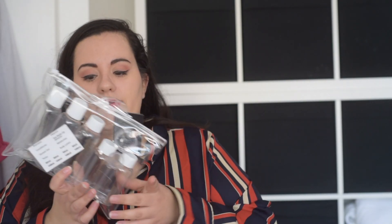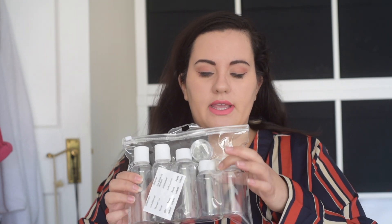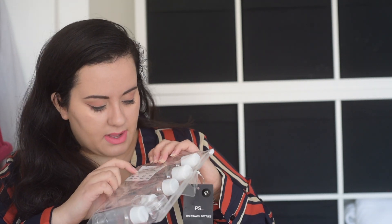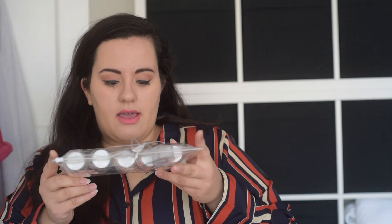I also got this travel bottle set. It has quite a few different sizes and this little storage container. It has a little sieve thing to put your product in, and this was £1, which is insane. I thought rather than taking my face cream, my dermatitis cream, mouthwash and all of that in full-size bottles, I could just stick it in here and it would be so much easier. It even has little labels you can put on, which is great.